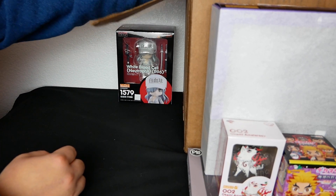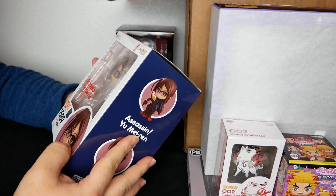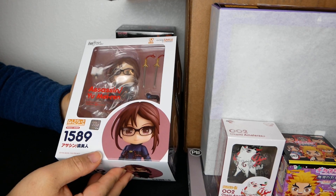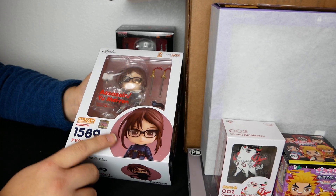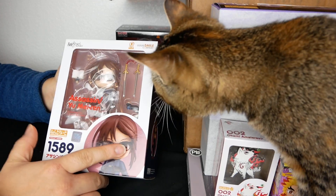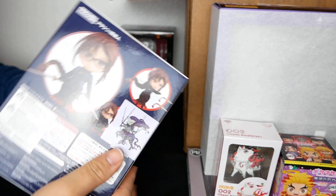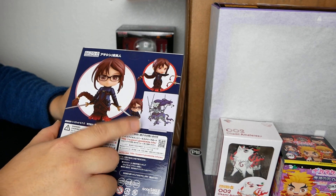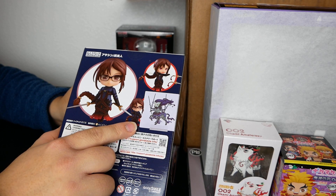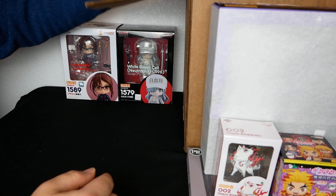I see another one, and another — an FGO one, nice! Any FGO nendos I'm not going to be mad about. This is Assassin. I haven't been keeping up with FGO, but FGO is generally a good one — kind of looks cool, get like a background or something. That's pretty good.